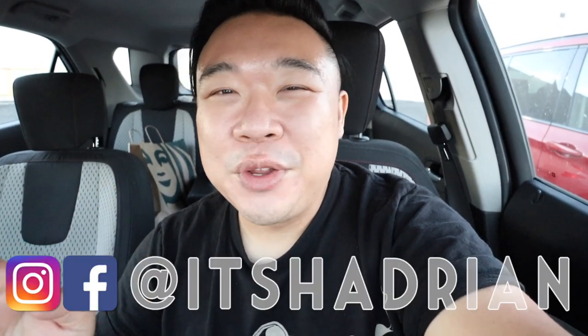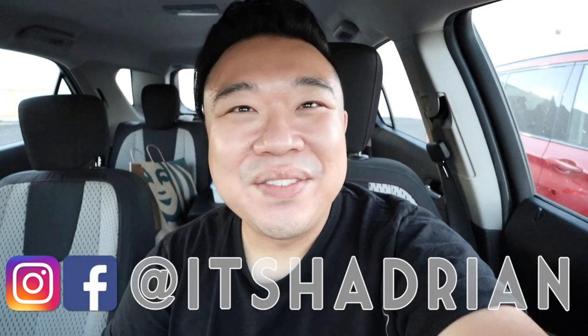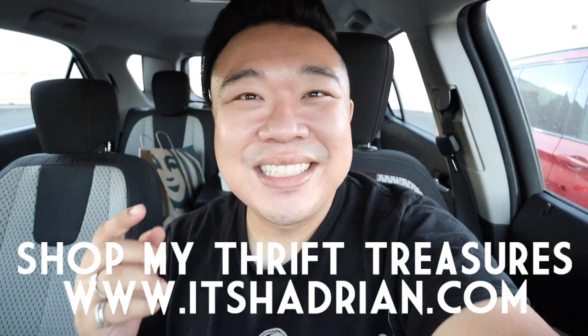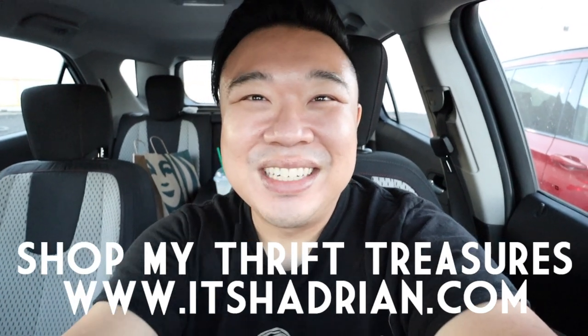They always have a ton of stuff, and if you ever drive by here and go to the back where people drop off donations, it's literally always full. There's so much good stuff here. If you guys love thrifting, thrift hauls, vlogs, and home decor videos, don't forget to subscribe and hit the bell. I'm on Instagram at Hadrian, and check out the shop at Hadrian.com to see what's available from my thrifting adventures. Without further ado, let's go into the store.